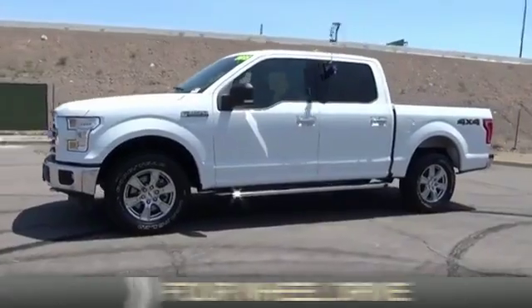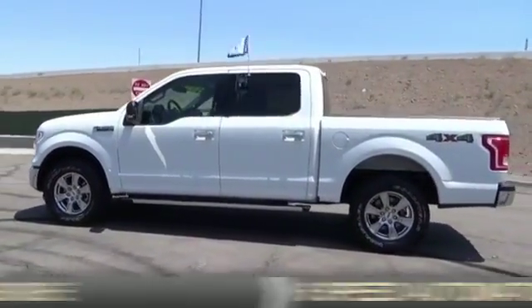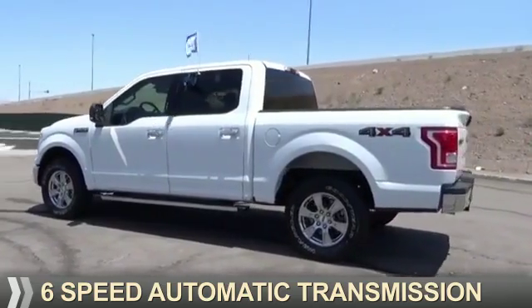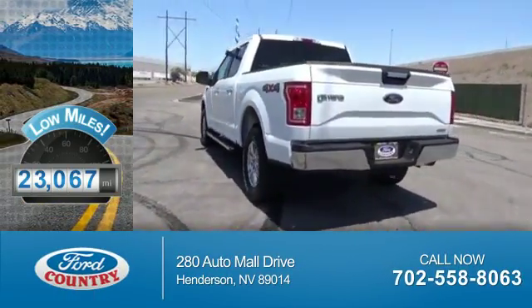It's powered by four-wheel drive, a five-liter, eight-cylinder engine, and a six-speed automatic transmission. With fewer than 25,000 miles, this vehicle has a long road ahead.